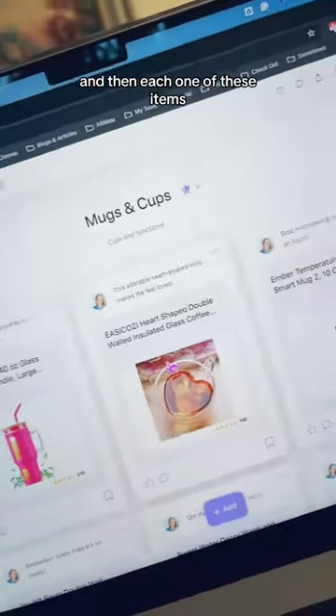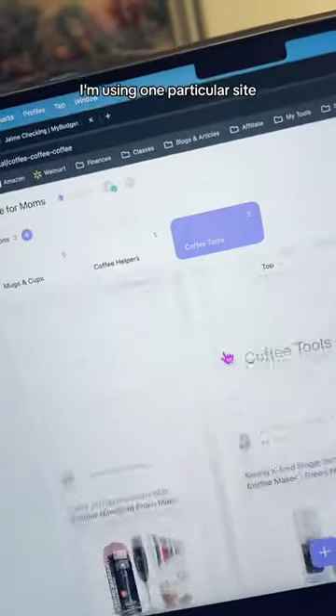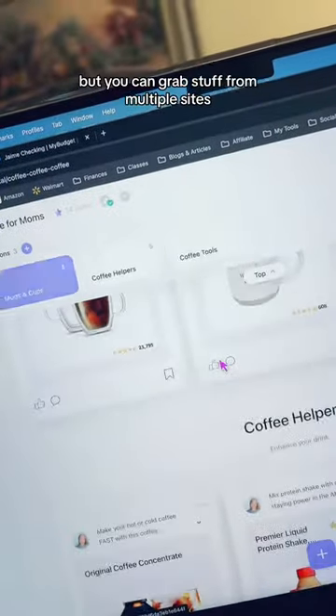Each one of these items I put something — a description — in there. I'm using one particular site, but you can grab stuff from multiple sites.